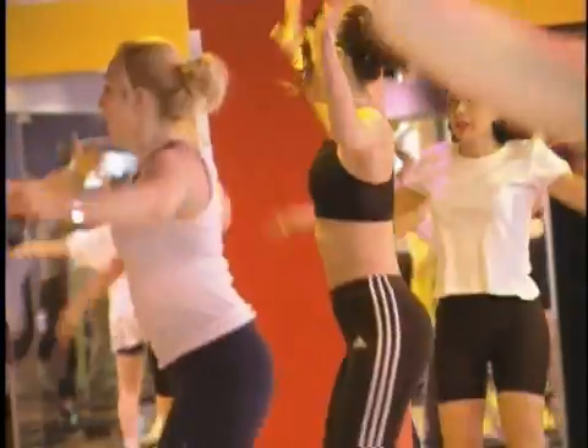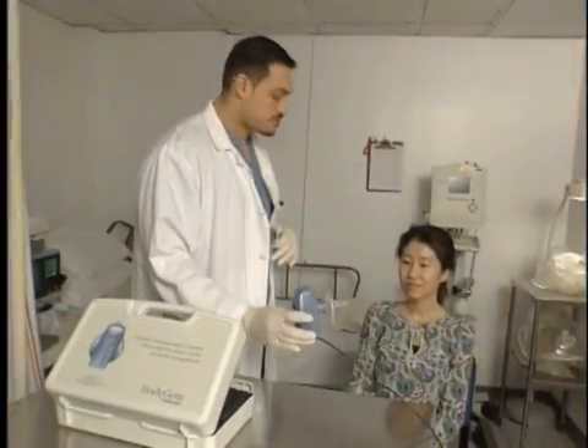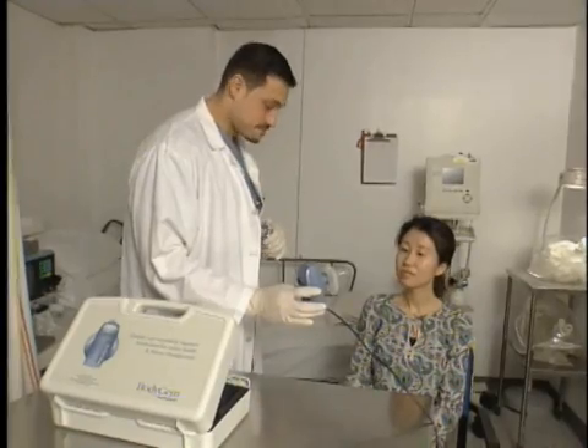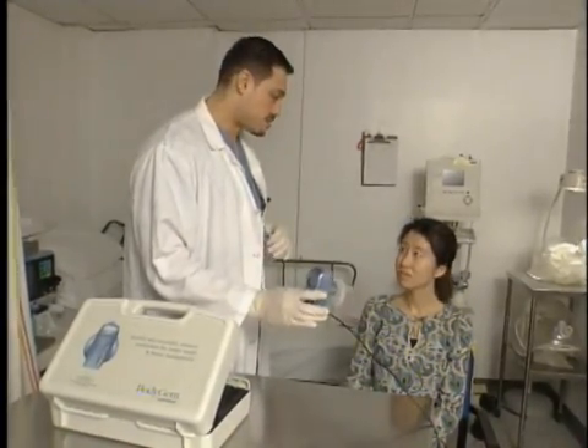So how do you get your rate? Through this little device called a Body Gem. You're going to breathe through this Body Gem for a maximum of ten minutes, and at the end we will get your resting metabolic rate.